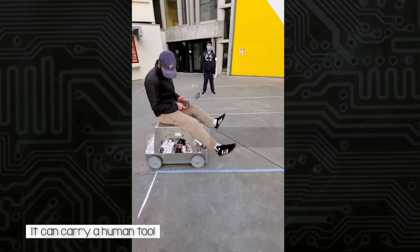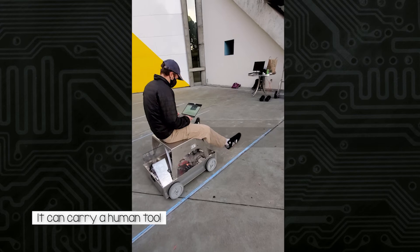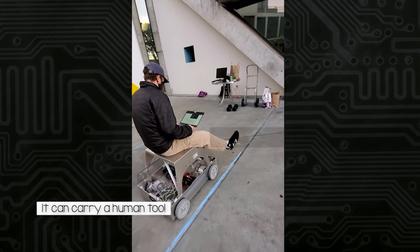Aside from all of those things the cart can do, guess what — it can carry a human too.